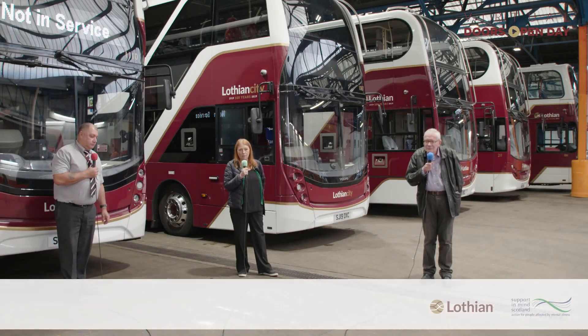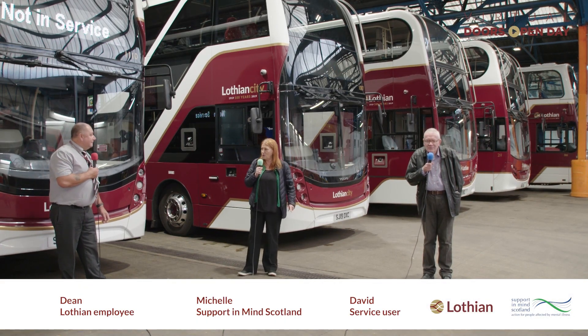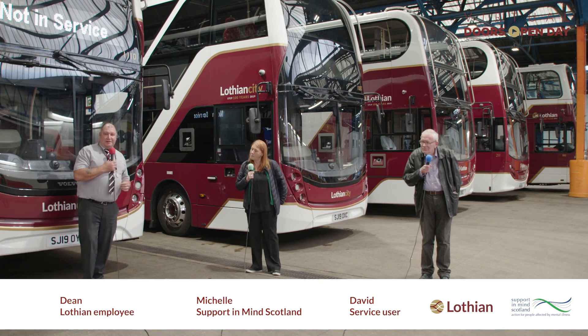Hi, I'm Michelle Mason from Support Mind Scotland, joined by David from the Stafford Centre. We're here talking to Dean about the control room. Dean introduces himself: he's worked with Lothian Buses for 25 years, starting as a driver at Longstone Depot and now working in the control room as an AVL controller.